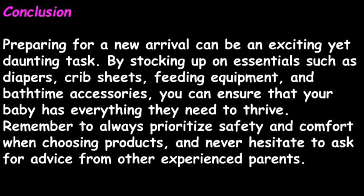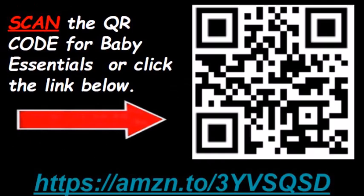In conclusion, preparing for a new arrival can be an exciting yet daunting task. By stocking up on essentials such as diapers, crib sheets, feeding equipment, and bath time accessories, you can ensure that your baby has everything they need to thrive. Remember to always prioritize safety and comfort when choosing products, and never hesitate to ask for advice from other experienced parents. You may scan the QR code or click the link below in the description to obtain all of your baby's essentials.